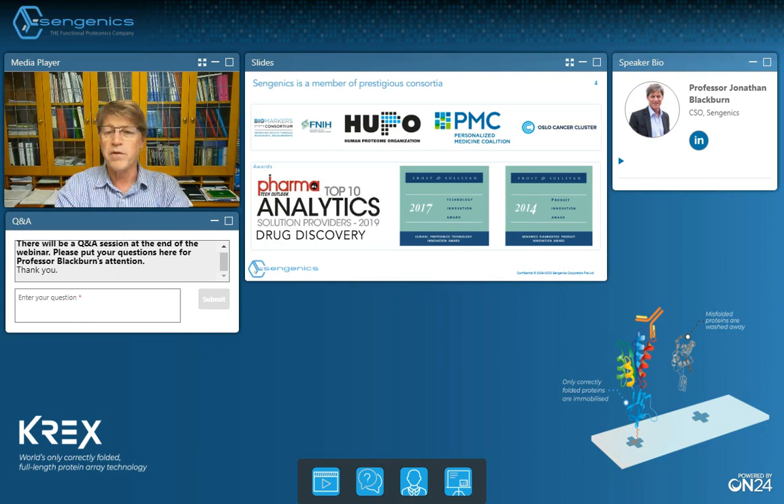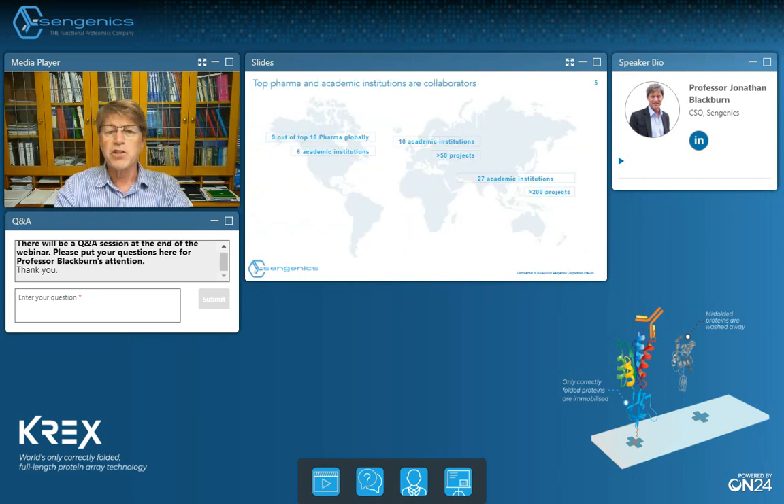We've also won a number of awards for innovation that you can see on this slide. Our technology has been widely adopted over the last five years across academia, biotech, and pharma. This slide illustrates some of our partners and also the geographic spread. Of particular note, nine of the top 10 pharma companies worldwide are customers of Syngenex today.